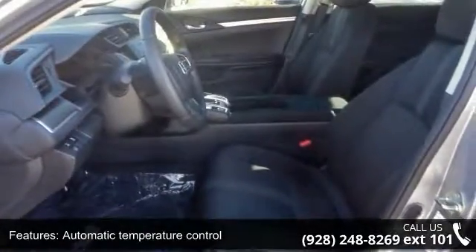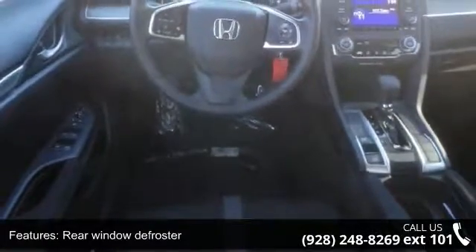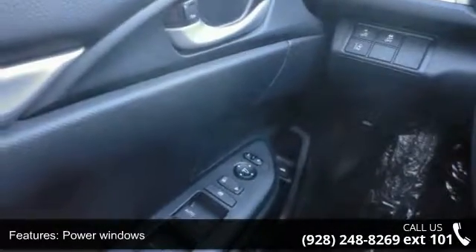If you are looking for a new car, this might be the one. This vehicle shows low mileage and has a smooth ride. Let us put you in the driver's seat today. Call or click to schedule a test drive.